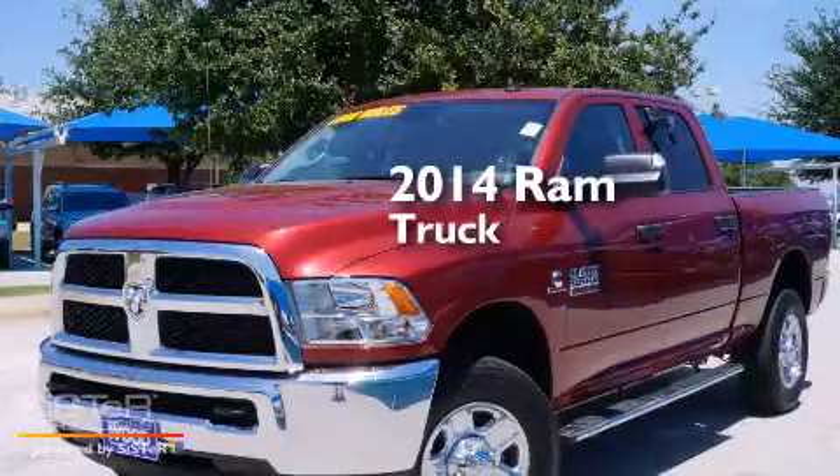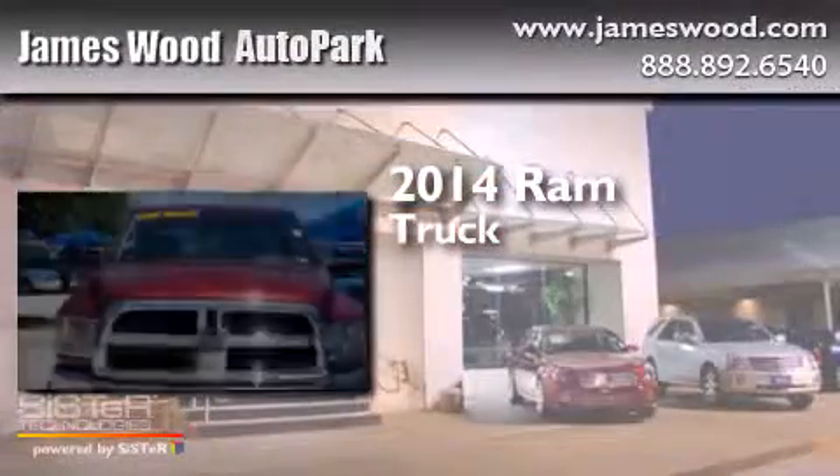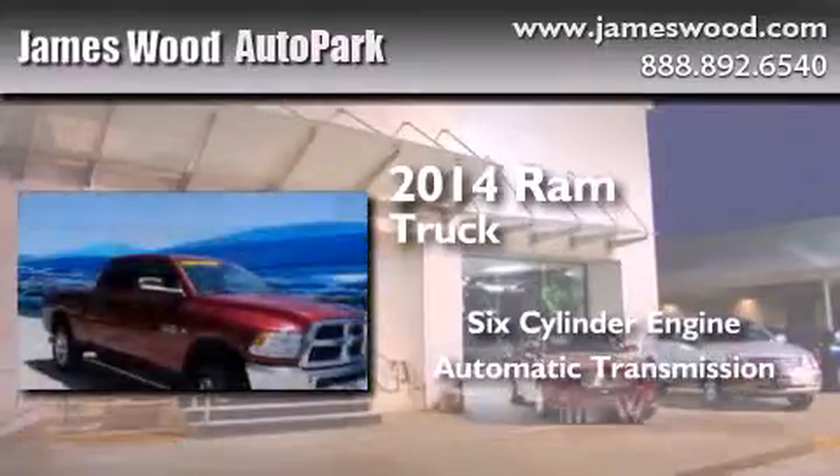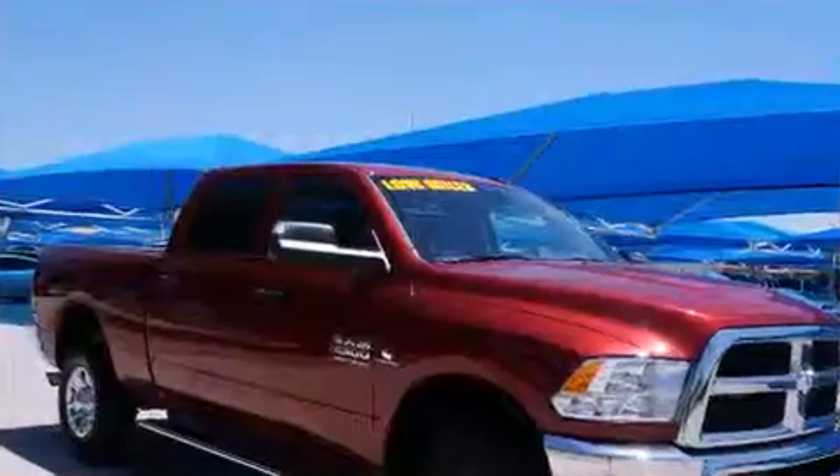This is a 2014 Ram truck. It features a six-cylinder engine, an automatic transmission, and the added safety and control of four-wheel drive.